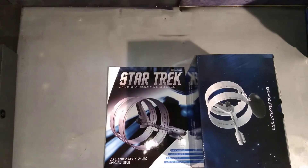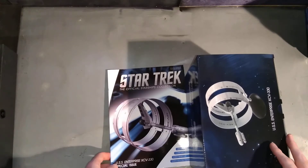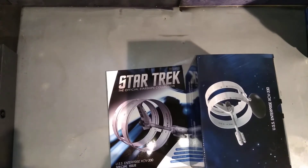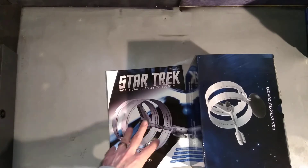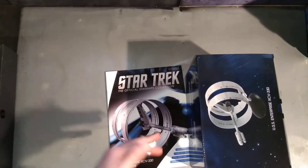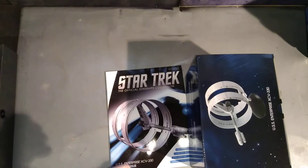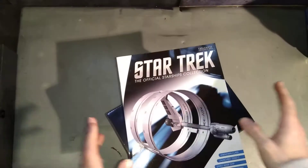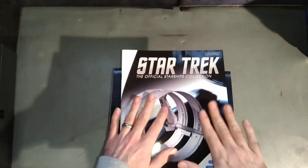I should have really grabbed my timeline book, unfortunately I didn't. But I have a timeline book which is based in the original series era and this ship is mentioned in there, but there's no mention of the NX Enterprise or the Phoenix Flight and so on. I'm really tempted to go and get it, but I'm not going to — it's not model related.